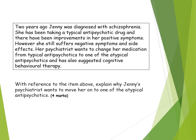Looking at an example past paper application question on drug treatments: Two years ago, Jenny was diagnosed with schizophrenia. She has been taking a typical antipsychotic drug and there have been improvements in her positive symptoms. However, she still suffers from negative symptoms and side effects. Her psychiatrist wants to change her medication from typical to atypical antipsychotics and also suggests cognitive behavioural therapy. The question asks: with reference to the item, explain why Jenny's psychiatrist wants to move her to one of the atypical antipsychotics.